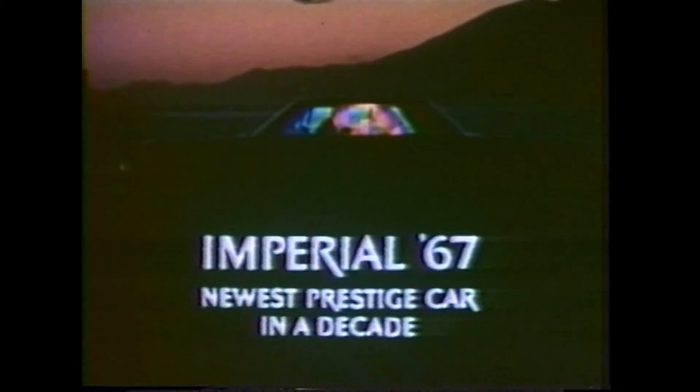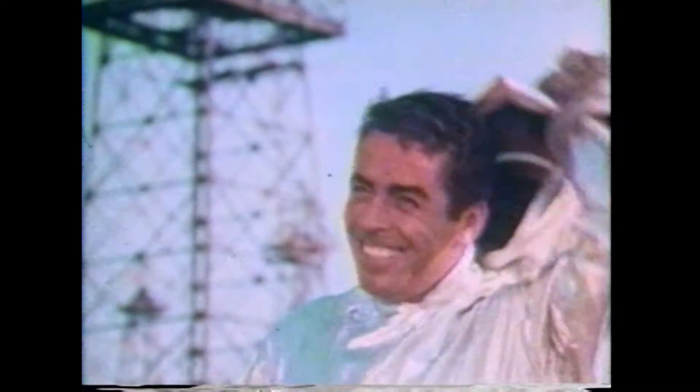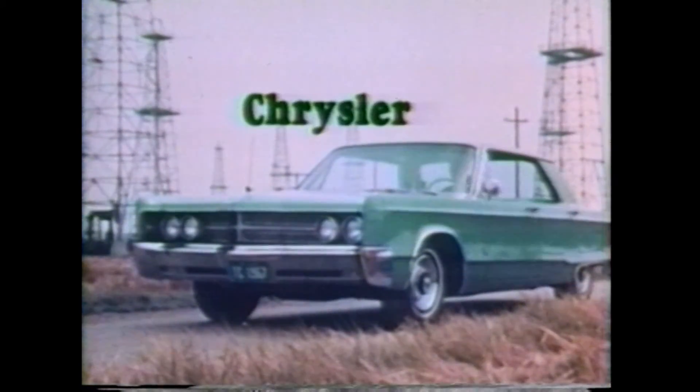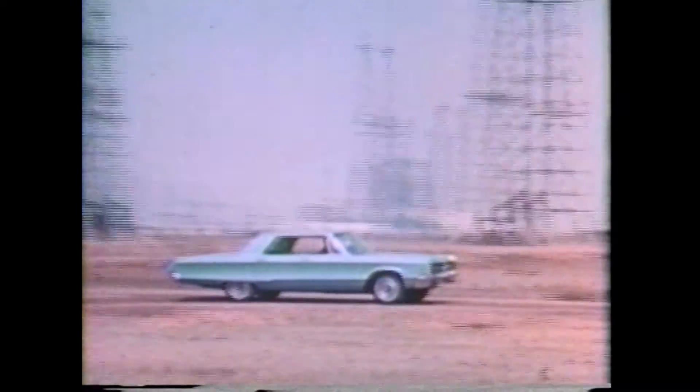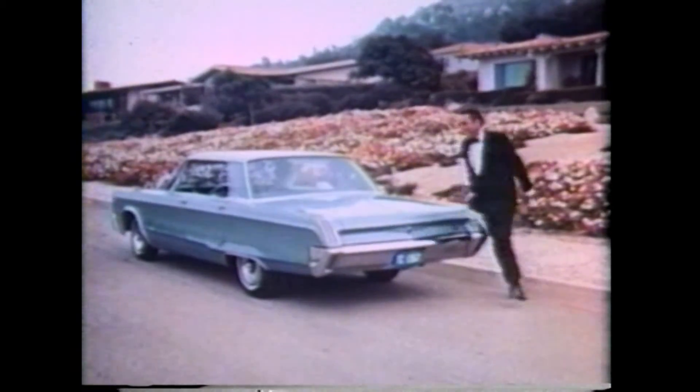If you are one of the few people who can afford a genuine luxury automobile, consider Imperial '67 — America's newest line of prestige cars in a decade. Chrysler has fire in its eyes. Take charge with a 440 V8 — it'll take the measure of anything moving. Take charge with the biggest brakes in the price class and the best-looking body that ever whistled down the pike. Move up to Chrysler '67.